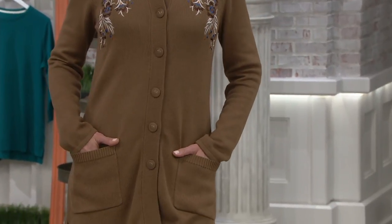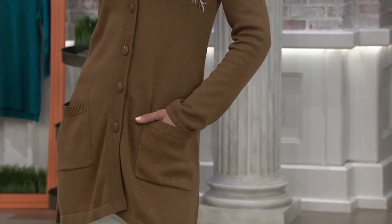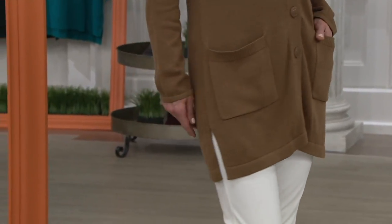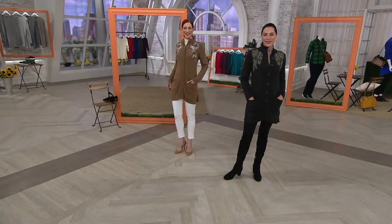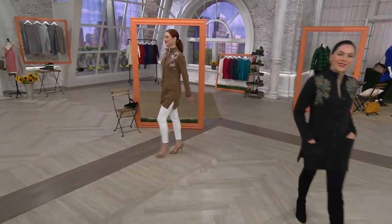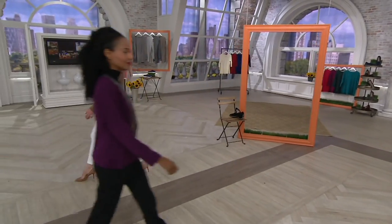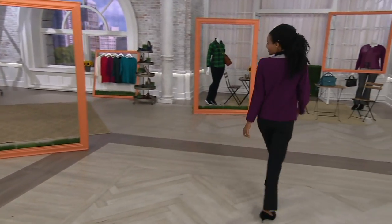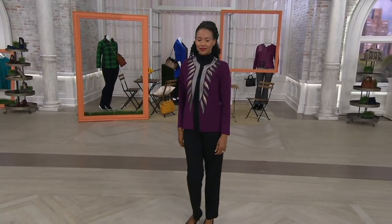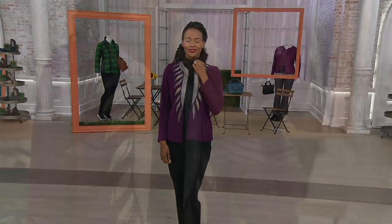Cranberry and green are more limited. So if you're thinking ahead to holiday parties, we have 150 in the cranberry and 100 in the green at $46.98. And we are just a few minutes away from the jacket that I am wearing with this faux leather trim.